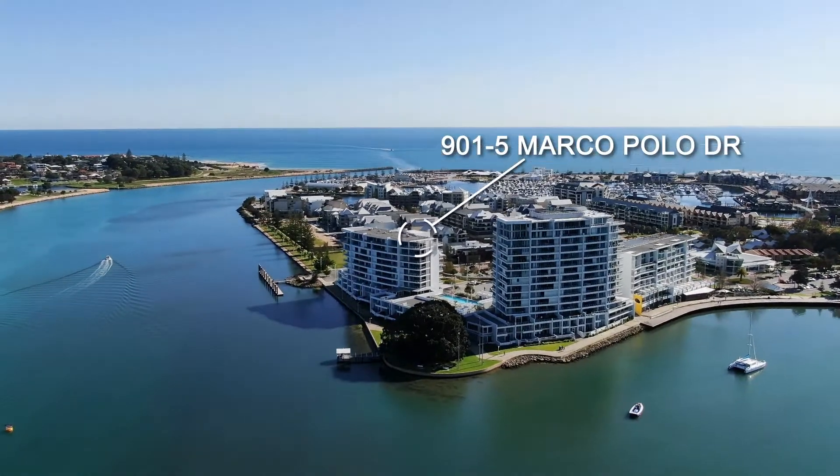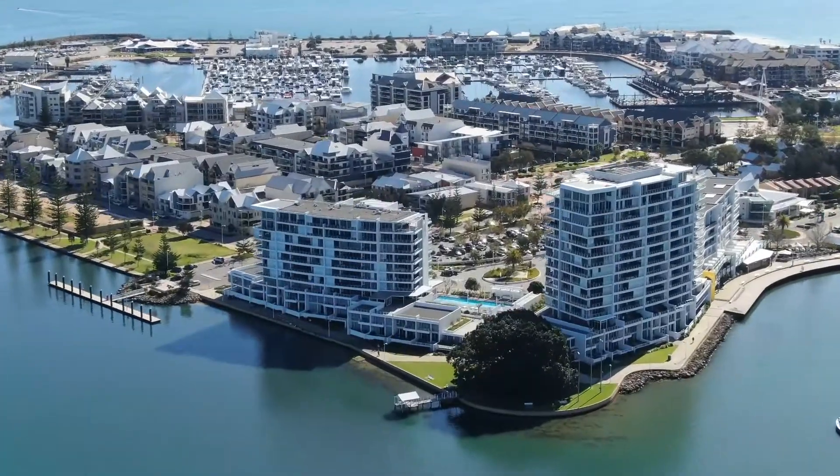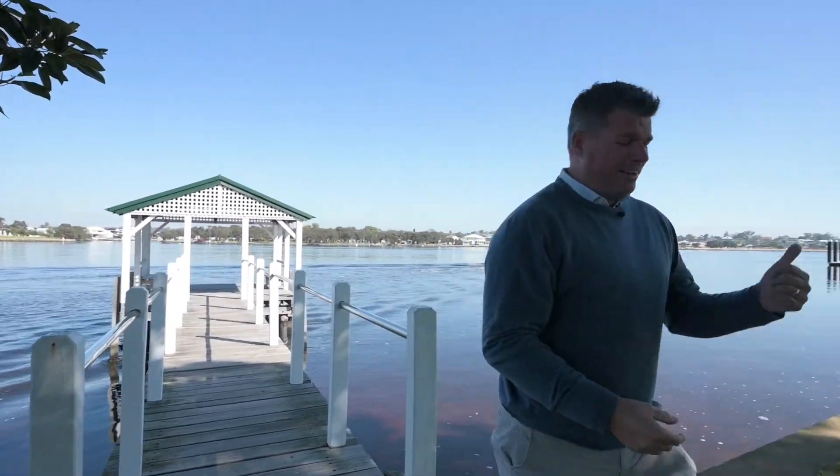This penthouse I've got to show you is across two levels and it's right next to this, the most famous tree anywhere in WA. It's across two levels, great views, you're gonna love it. Let's get inside.